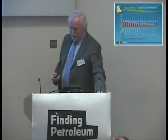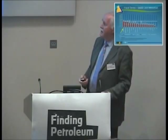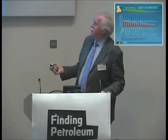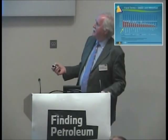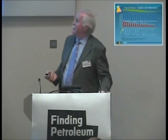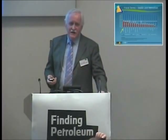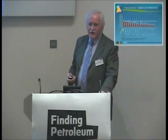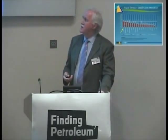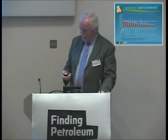We also looked at the economic and commercial terms in South Africa, and one of the things that surprised us is that South Africa turns out to have one of the best fiscal systems in the world. Falkland Islands is not quite as good; the UK comes in somewhere in the middle. So it had a very attractive fiscal system, which is reflected by the fact that South Africa has very little production and is very keen to get oil companies in. At the moment the country imports about 500,000 barrels a day of oil, so there's a crying need for energy supply in the country.